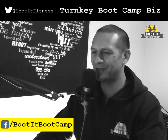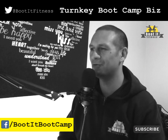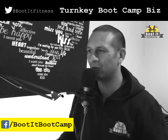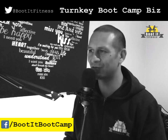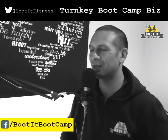Welcome everybody to Boot It Fitness. This is the home of the world's best boot camp and the home of the turnkey boot camp business, where we provide personal trainers and qualified trainers with the ultimate boot camp business in a box — straight out of the box. We'll give you all of the systems that you need to grow an awesome boot camp business.